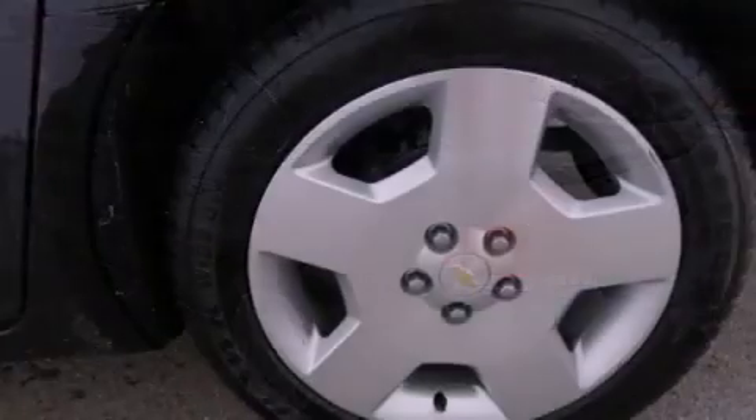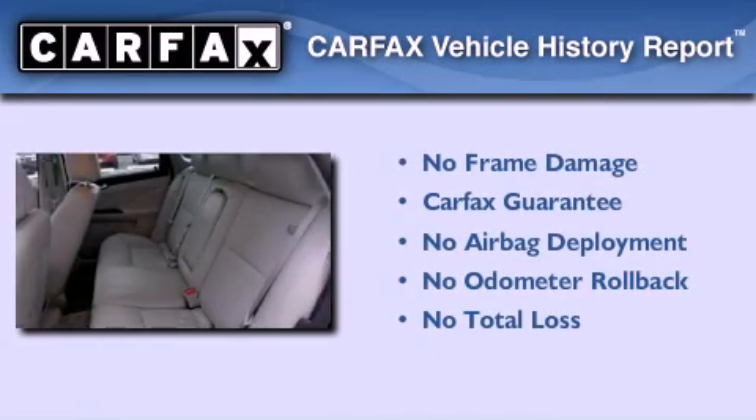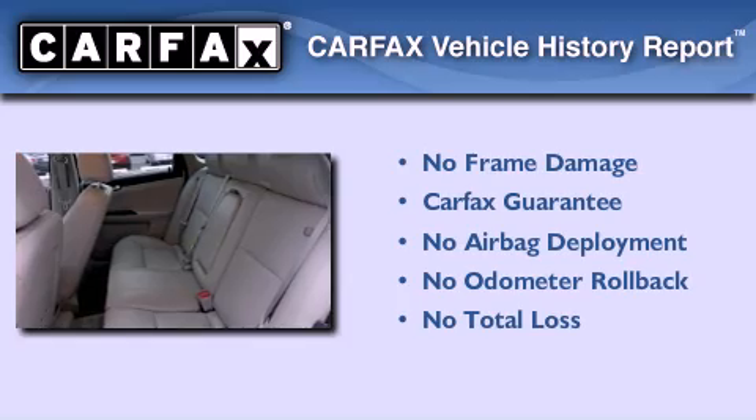A rear window defroster and alloy wheels are also included. Not to mention that this Chevrolet qualifies for the Carfax buyback guarantee.